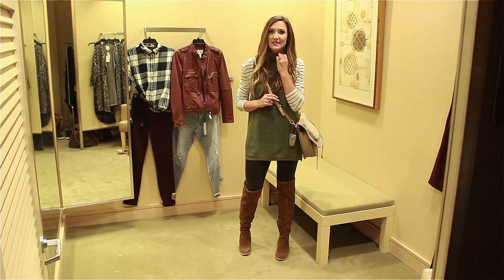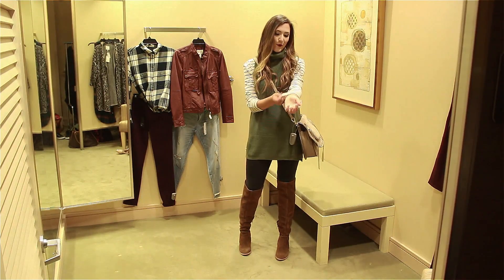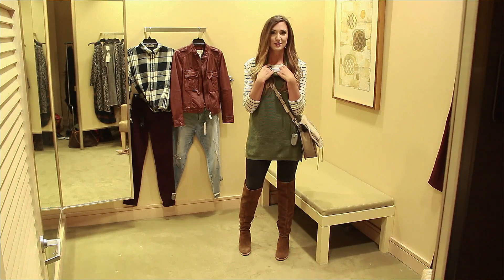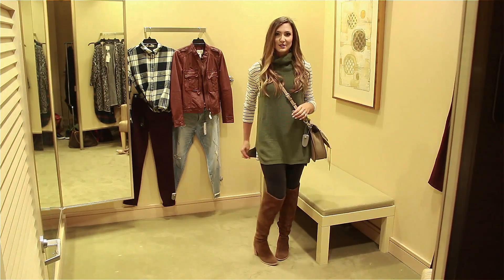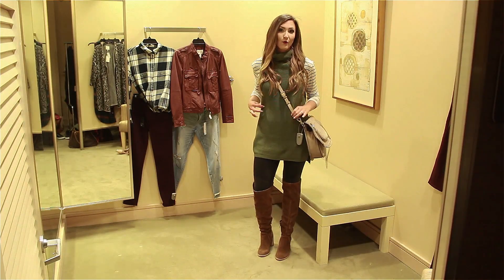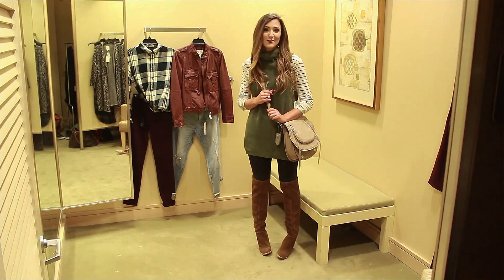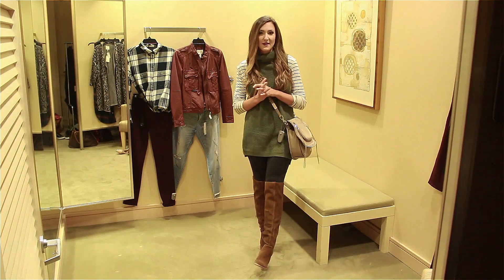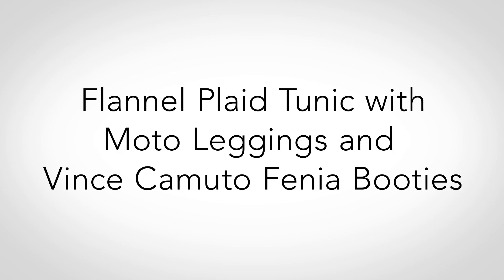Another way to transition these sleeveless sweaters is to just throw on a long-sleeved turtleneck underneath. This one's actually not even a turtleneck — it's just a regular crew neck, and it's a tunic length, so you can totally wear it with tights by itself or layered up. I stocked up on so many of these last year. They're $17.90 and they come in a ton of colors. Definitely a basic must-have.